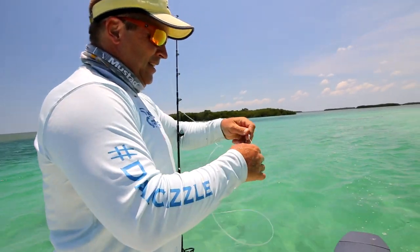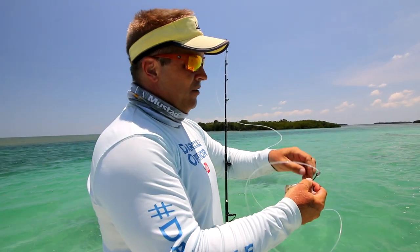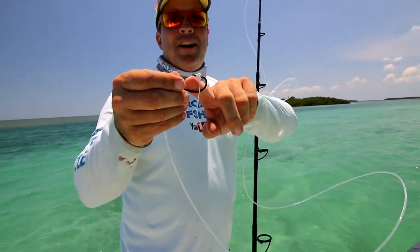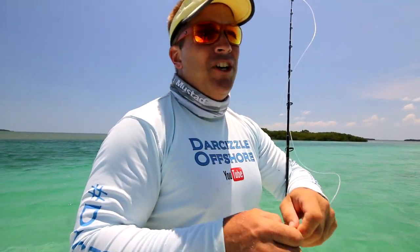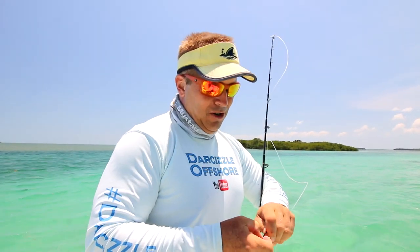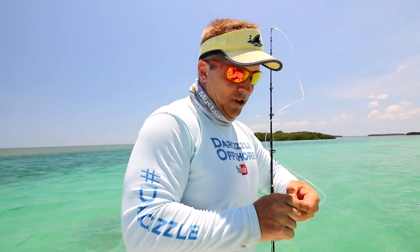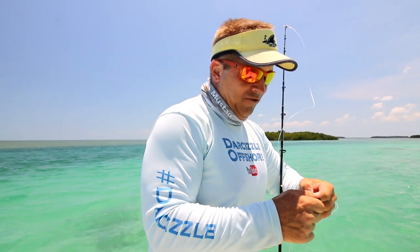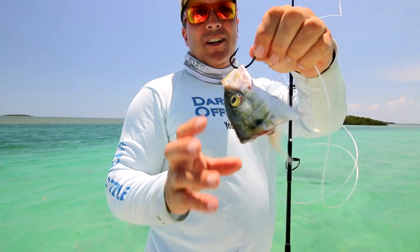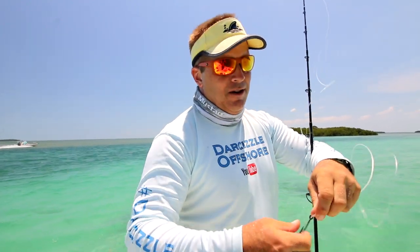Nice clean bait — I've got a blue runner head with a Mustad J-hook, three times strong. Let me show you how I'm going to hook it. I've got some stuff on the hook and I don't want that on there — you've got to clean it off. Even when you hook a fish and a scale comes off on that point, you've got to make sure you clean the point. That's what you're penetrating the lip of the fish with. Hook the bait in a strong part of the fish with the hook tip exposed.